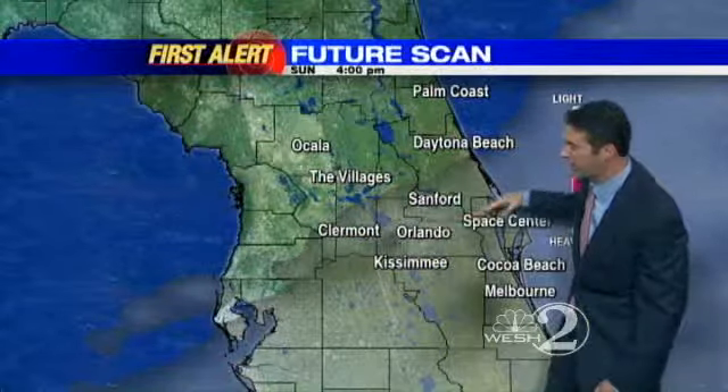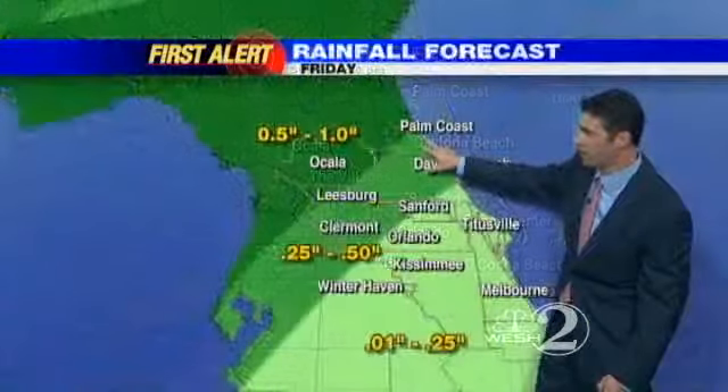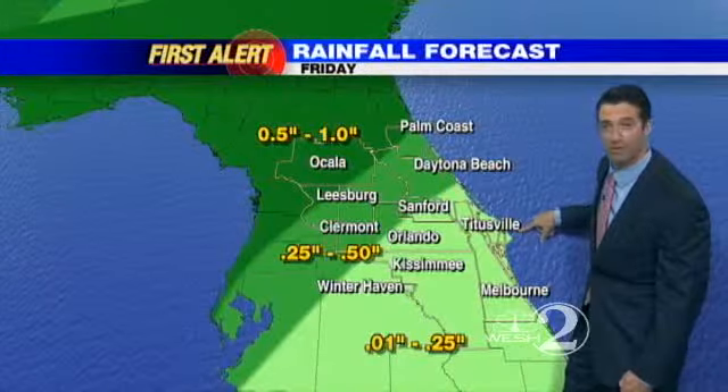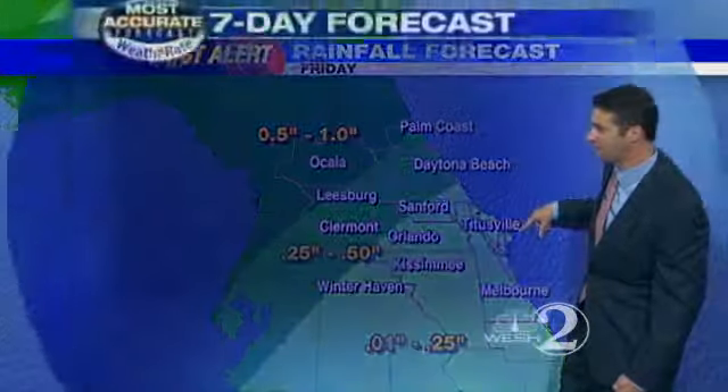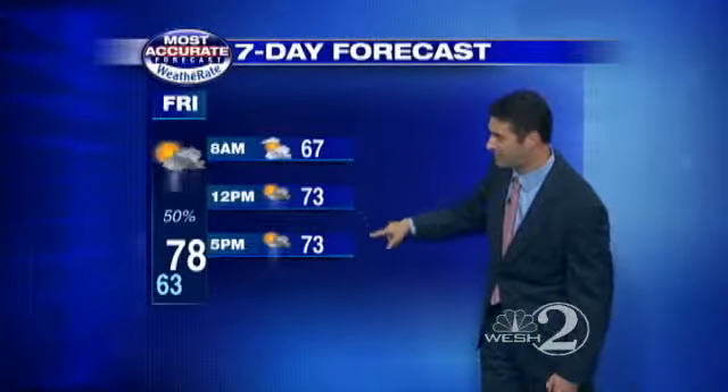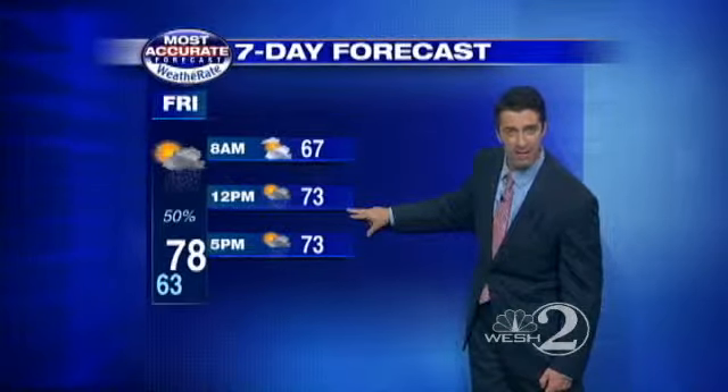Into the weekend, clouds hang tough across the south, sunnier up north. Rainfall totals: a half an inch from Ocala north and west, with lighter amounts from Orlando on south and east. Having said that, here's a peek at the 7-day: 67, 73, 73 — and in between, tomorrow at 78 degrees.